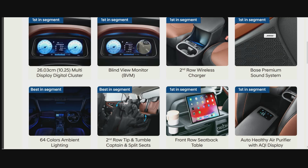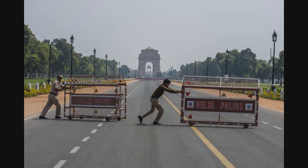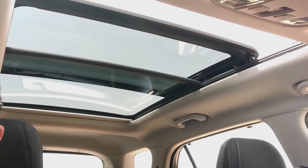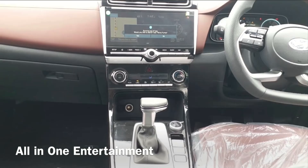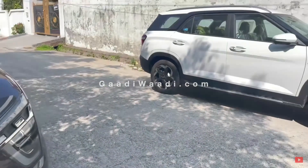Auto healthy air purifier with AQI display — a feature which has become trendy with the Covid situation happening. Voice-enabled smart panoramic sunroof, which was first seen on the MG Hector in this segment. Drive mode select and traction control modes, which are neatly laid out and well finished with chrome touches. Advanced Blue Link with OTA map updates — I'd like to check out how accurate it is, but I do like how the buttons have been neatly laid out with the sound knob in the center.